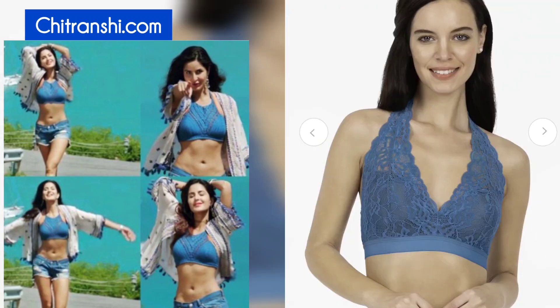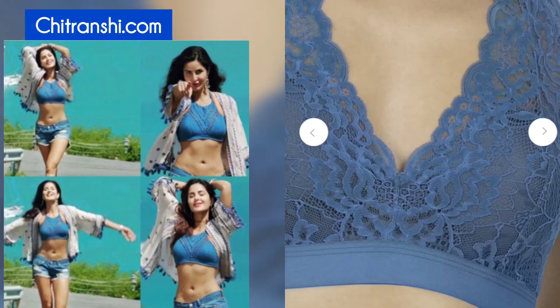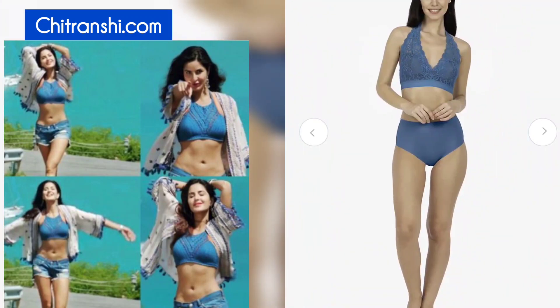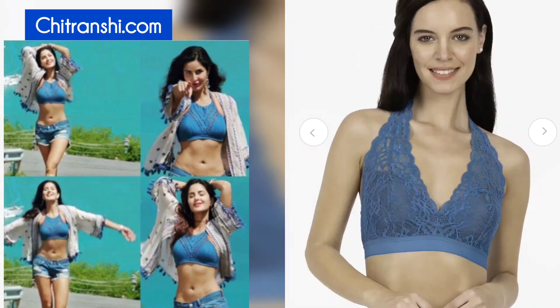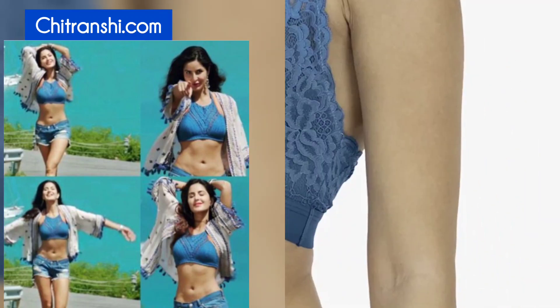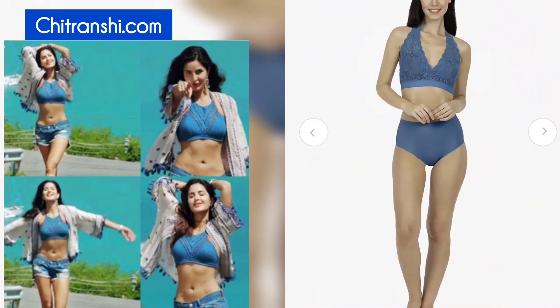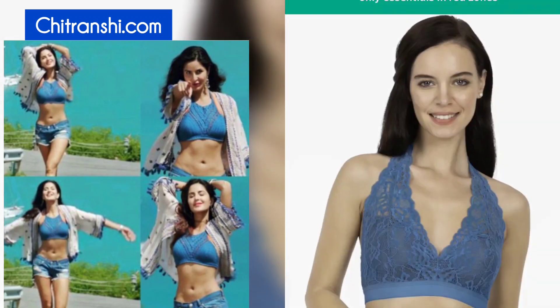Now let's check out the last option for the top in this Myntra Haul. This option is the last one for tops, because if you look at this, it is very similar to what Katrina is wearing. The only difference is the neck — it has a halter neck, and this has a deep V. I will say this is not a top; this is more of a bralette. If you want, you can wear this too — it is really nice. It's unwired and slightly padded, so you can definitely wear it for your beach outings or something. This color is also very similar to what Katrina is wearing — this is a turquoise blue color, and that is what Katrina is wearing. This is my third top in the Myntra Haul. This is from brand Amante, and its price is Rs. 1116.